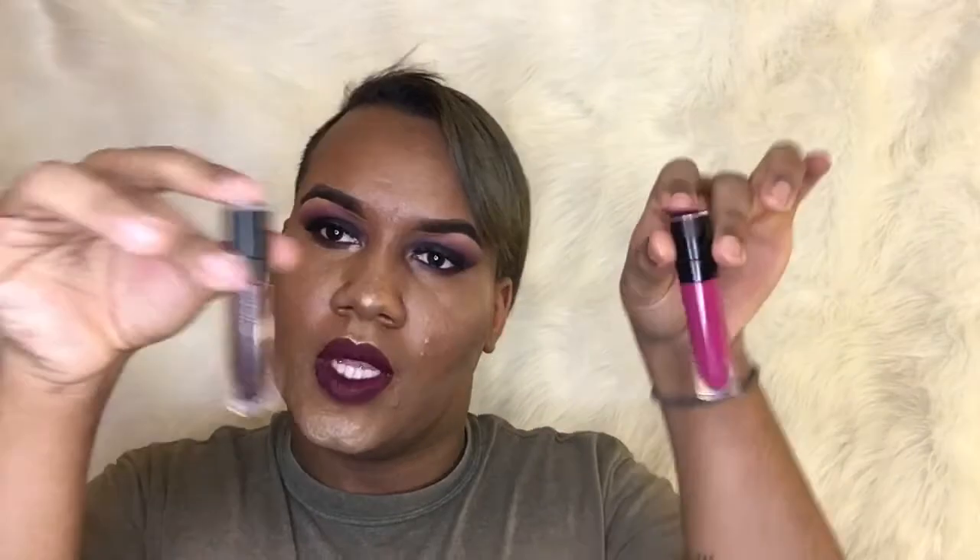Okay guys, so for my lips I used these two, both from Wet n Wild — this is number 931B and this is 927B. I put the first one on first and then put the second one on top.